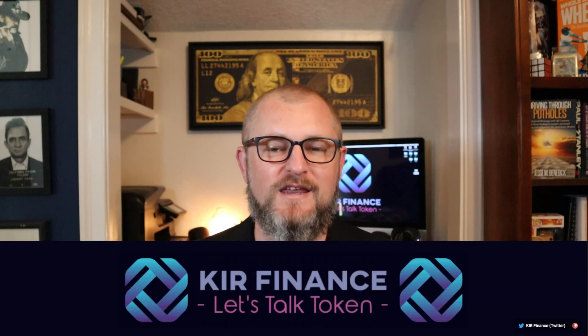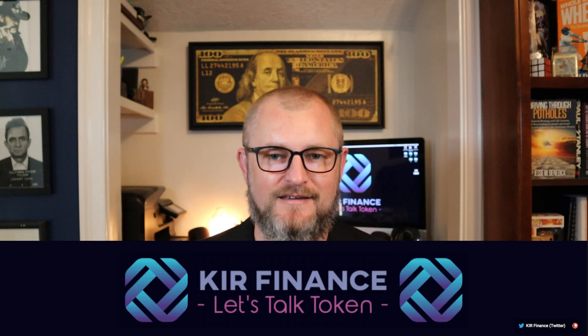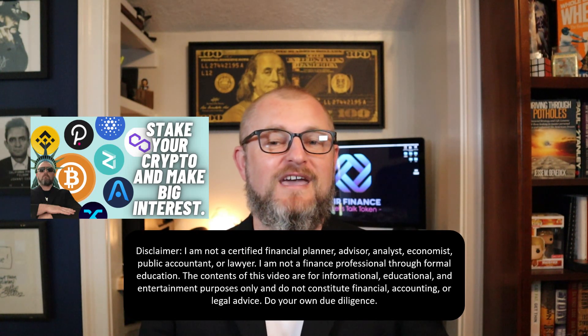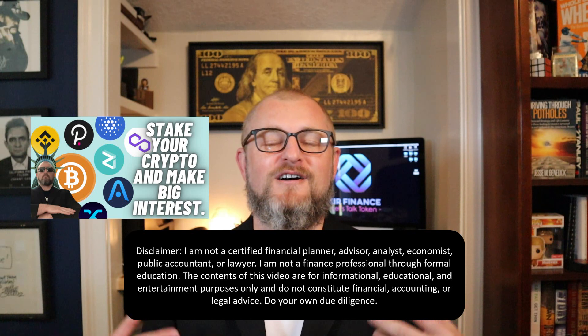Hey, what's up folks, this is Jesse with Keeping It Real Finance, the channel that always has your back and tells it like it is. Today's video is going to be all about how to stake your crypto and earn big interest. I'm going to show you the places I've found where various coins make the highest amount of interest. I'm US-based so I don't have access to full Binance, and I'm not going through a VPN because I don't want to get audited by the IRS. I'll provide you with a spreadsheet breaking it down where you can find these rates and make big interest on your crypto.